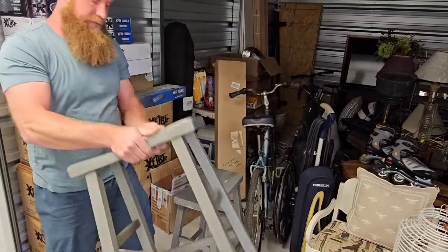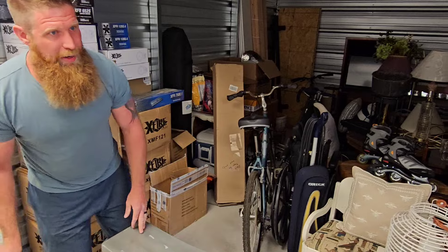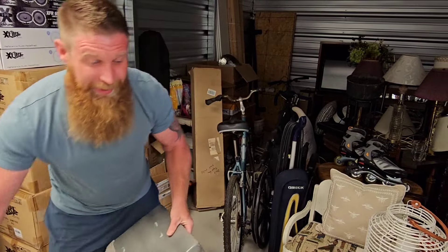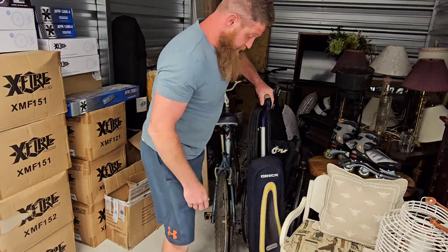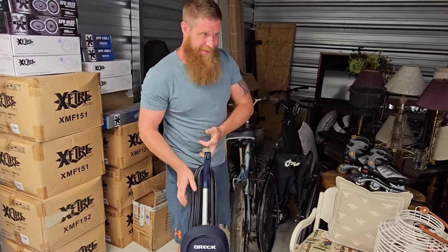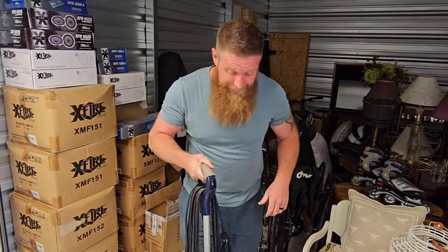We got some stools - maybe these go to something in here. Isn't this the color you like, babe? What do you call it - farmhouse chic? Something like that. I want to know if there's anything in that jewelry box. I know, me too. I'm trying not to look at it - that's why my back has been facing it, because I get excited.